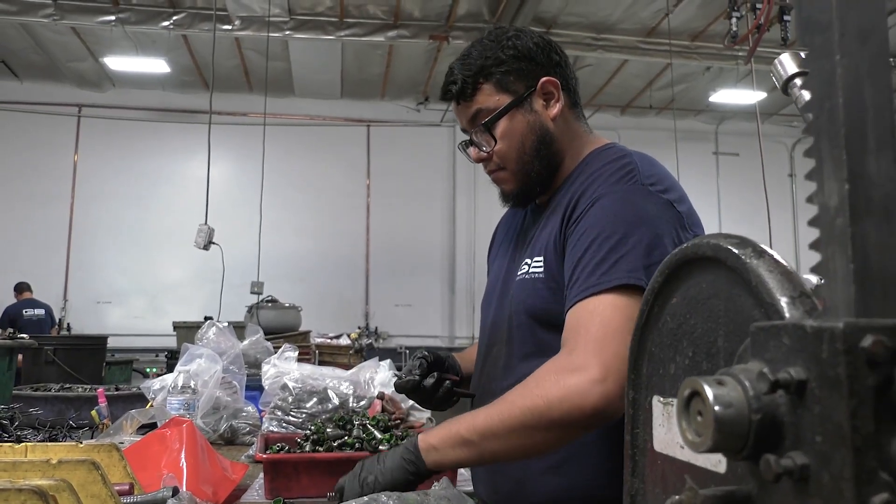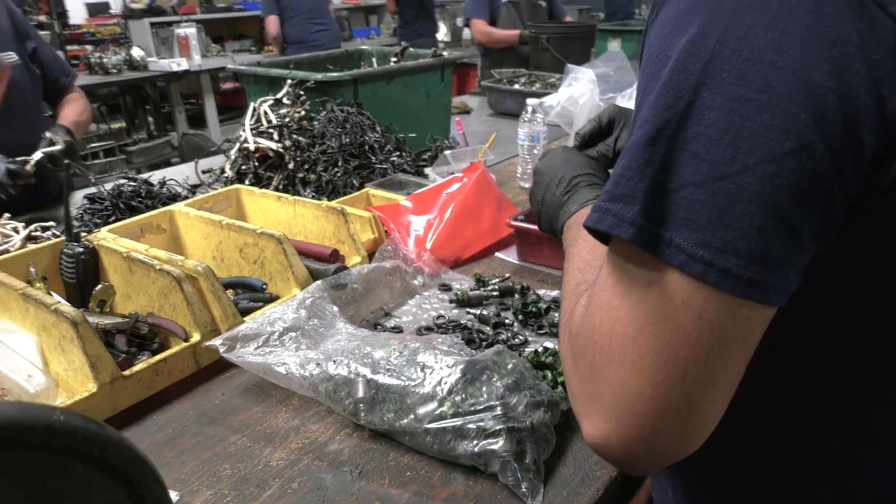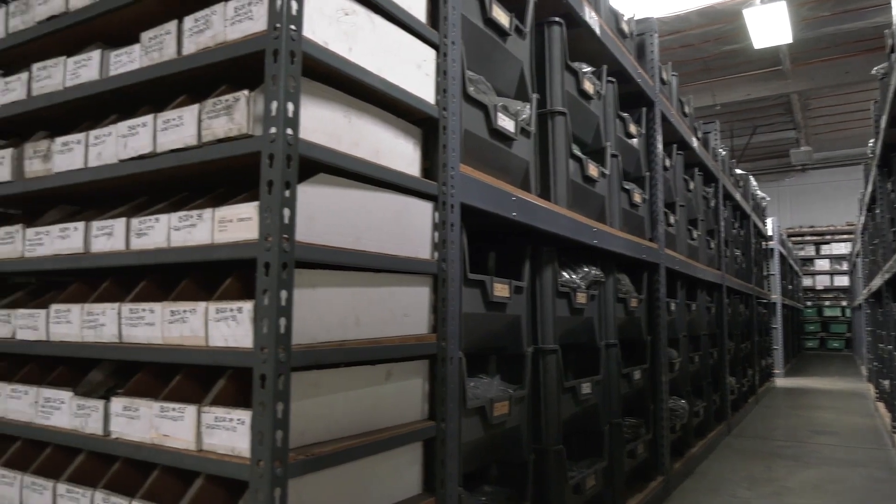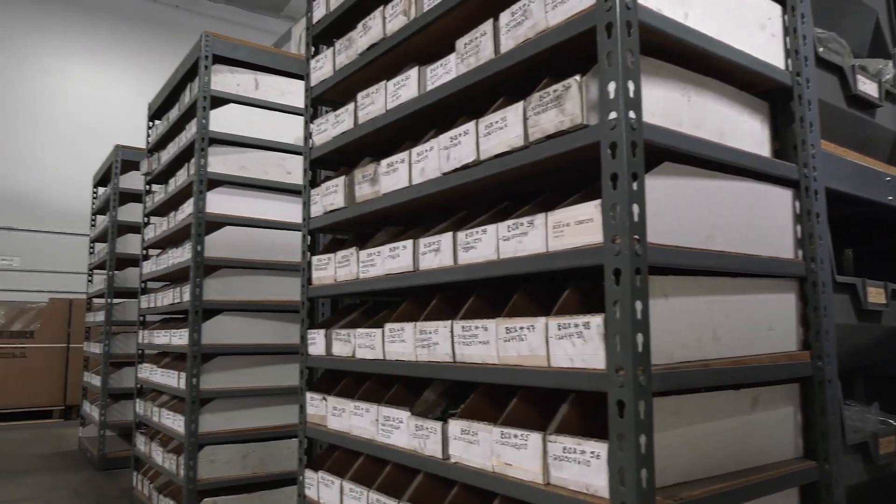As injectors enter this state-of-the-art facility, they're inspected and identified by part number. And once cataloged, they're staged for the remanufacturing process, which, as you'll see, is thorough.